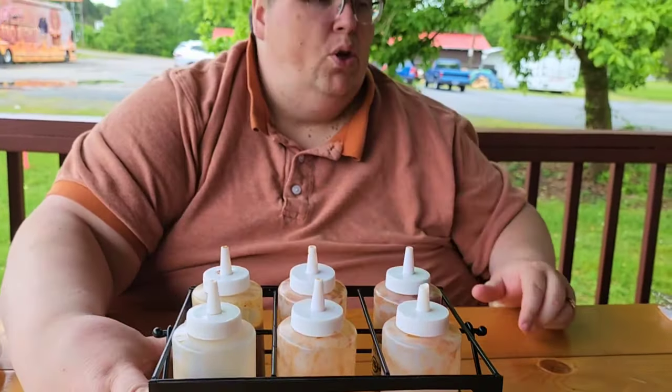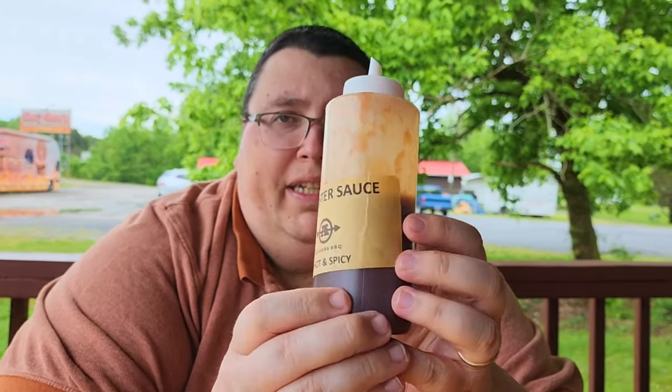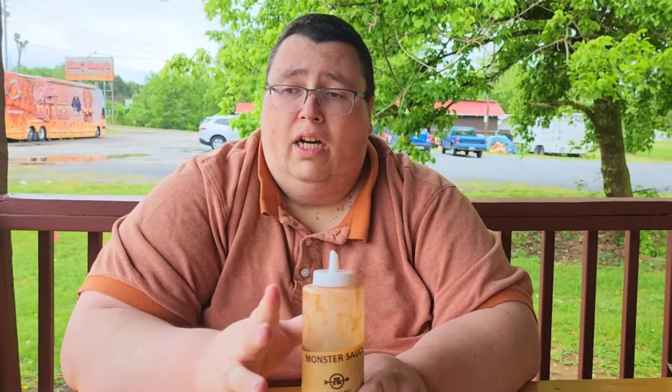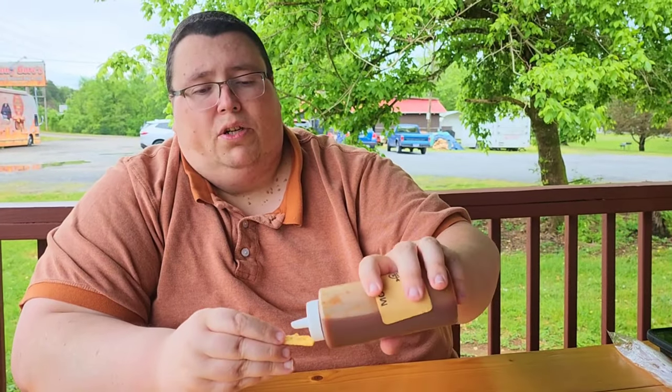Our main man Andy, who was working the counter and also helps the pitmaster, told us there's a seventh sauce — kept inside and you must ask for it. Introducing Hot and Spicy Monster Sauce, made with a Carolina Reaper. I know it's going to be hot. I'm going to try this with a saltine. All of these sauces at Archer's — 90% of them are vinegar-based, not tomato-based. Keep that in mind.